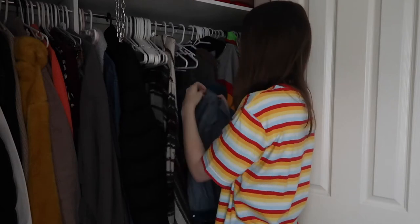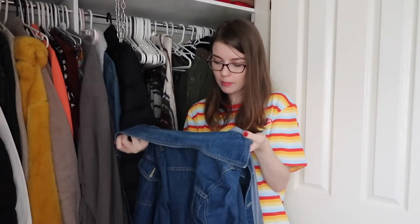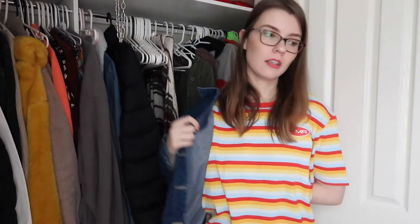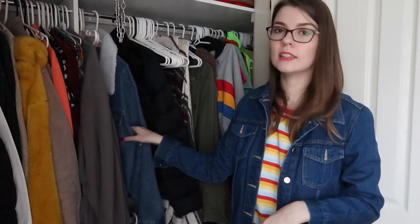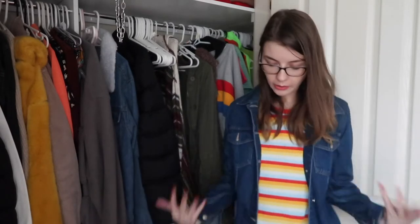Denim jacket — I'm surprised this is the first denim jacket. I think I stole this from my mum so I might have to give it back. I don't think I'm going to keep it anyway. I used to wear it a lot but now I prefer the bulkier oversized denim. This one will go — I just can't tell you exactly where it'll end up.